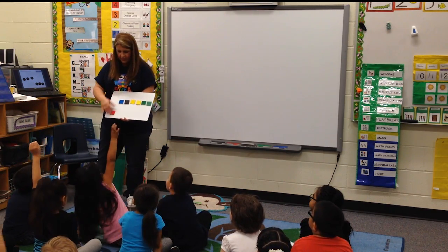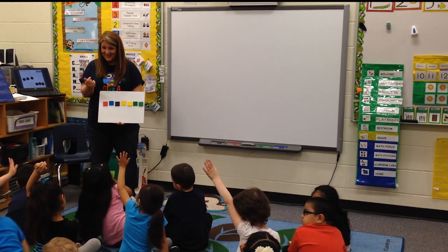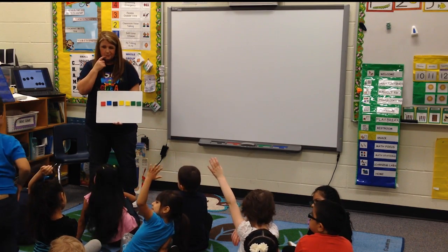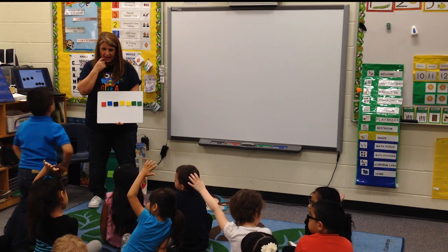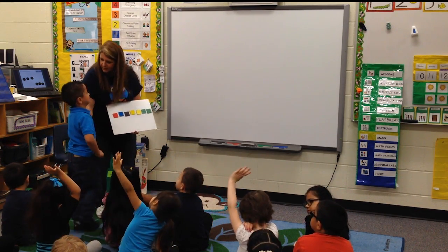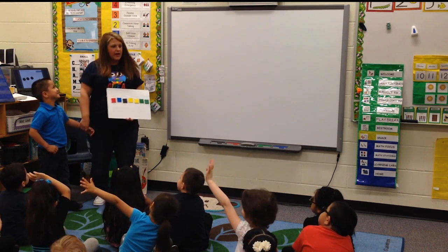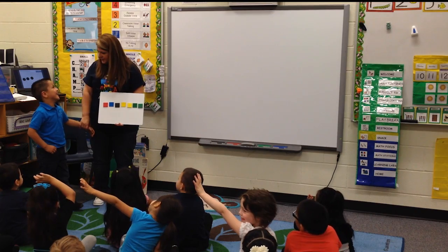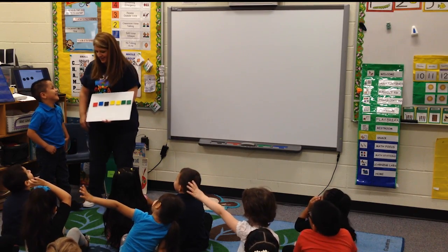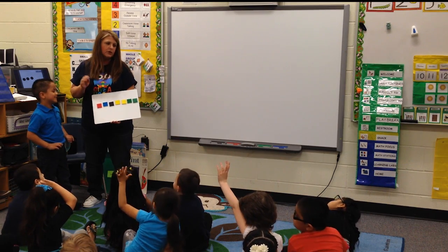Oswaldo, do you have one? What you got? Come up here, honey. You have a sentence? What are you thinking? What did you eat for breakfast today? You ate breakfast, didn't you? What'd you eat? Cookies. Cookies for breakfast? Let's see if we can say: I ate cookies for breakfast.